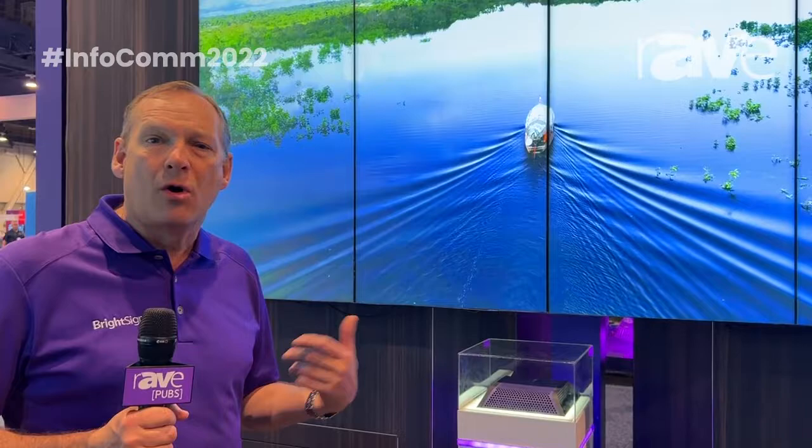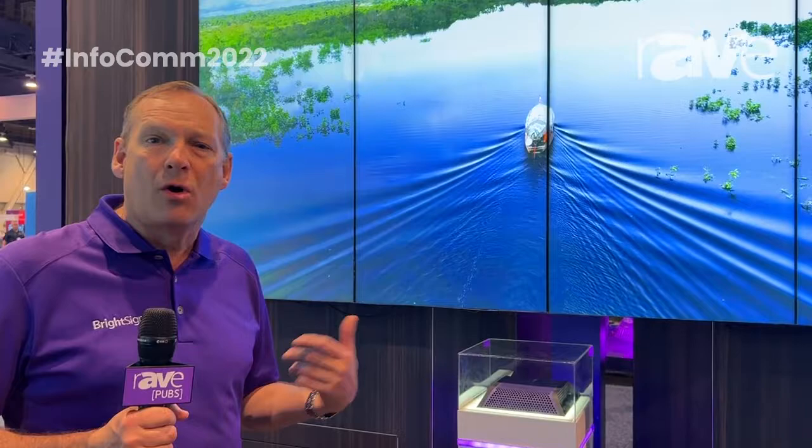In addition to that, it has all of our reliability, all of our management tools, everything else that we always built into it, super secure with the BrightSign operating system. So thanks for joining. Again, this is Jeff Hastings at Infocom 2022 here in Las Vegas. Thanks so much.